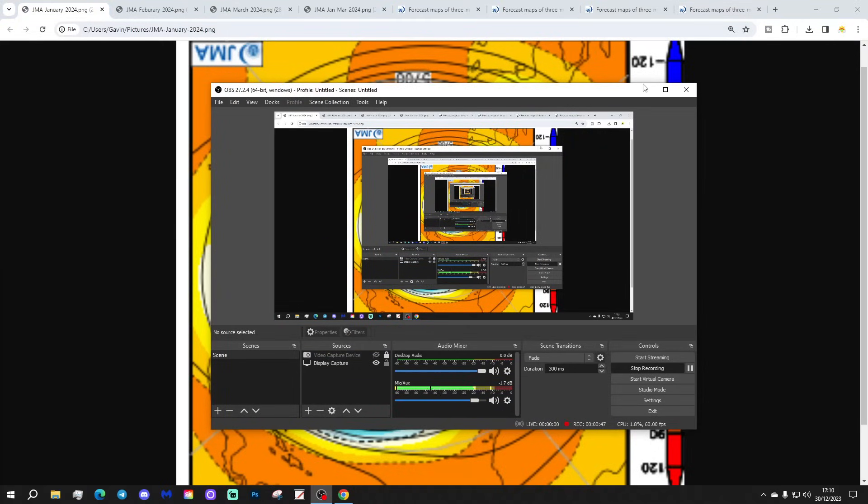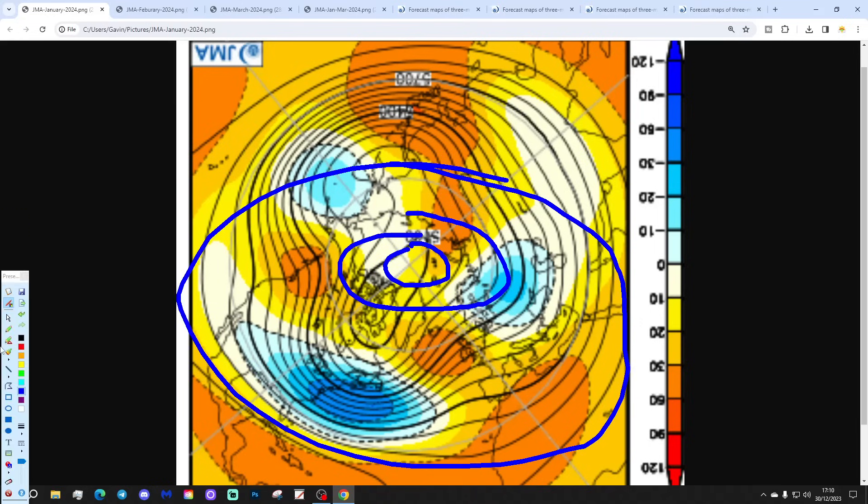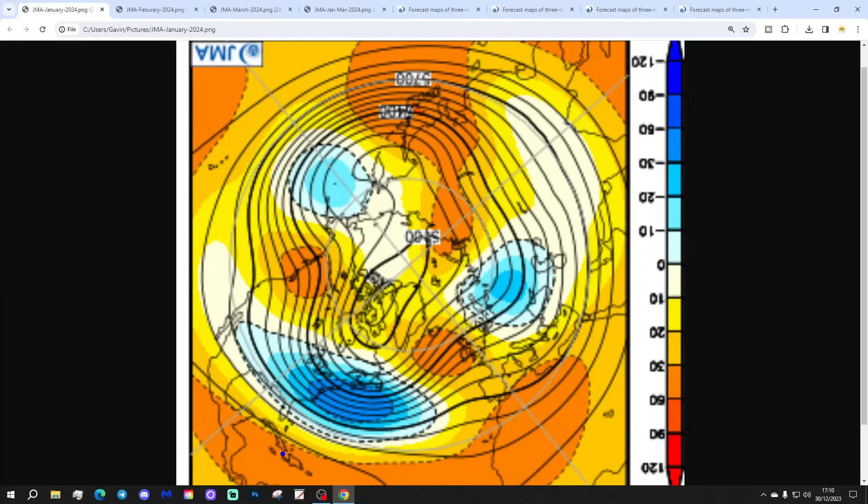Let's start off with the month one 500 millibar height anomaly from the Arctic. The North Pole is shown at the centre, with the wider Arctic Circle around it. Blue represents below average heights, which is low pressure. Yellow, orange and red represent above average heights, which is high pressure.